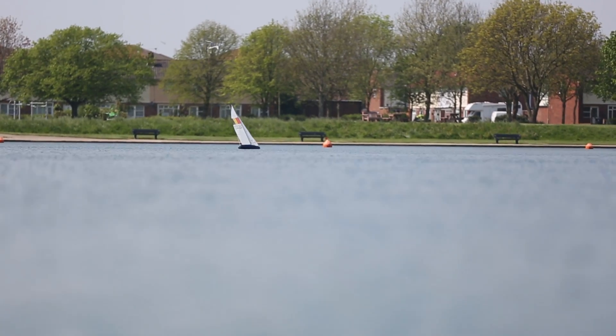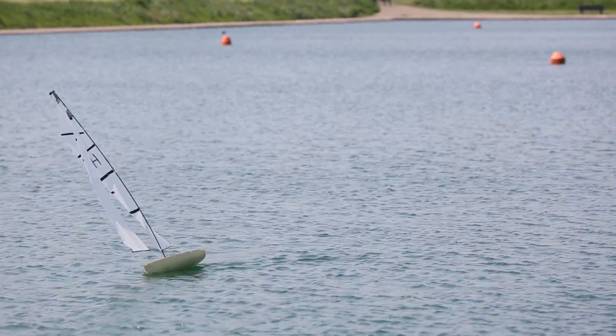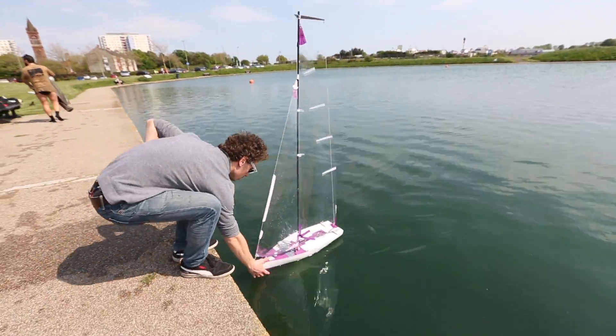My name is Rory, I am on Yacht and Powerboat Design. So today we are racing our model yachts. We have been designing them over several months now, so a lot of hours of work going into them. They are all different designs which is very interesting and they all meet the same rules.